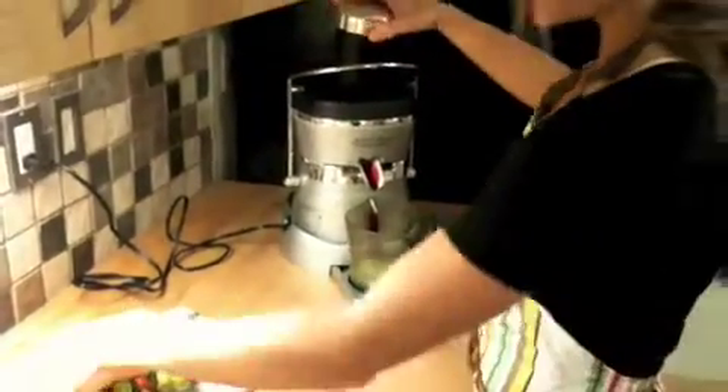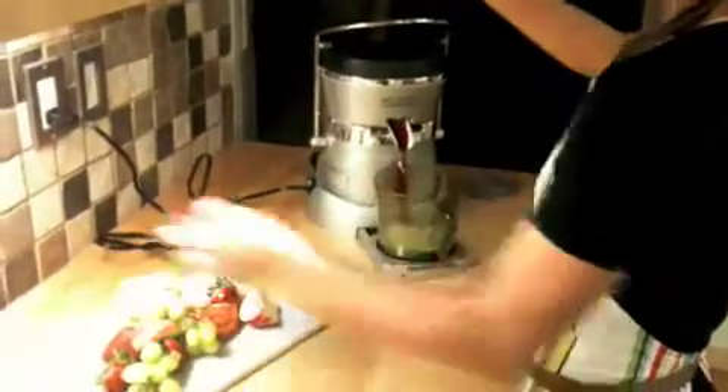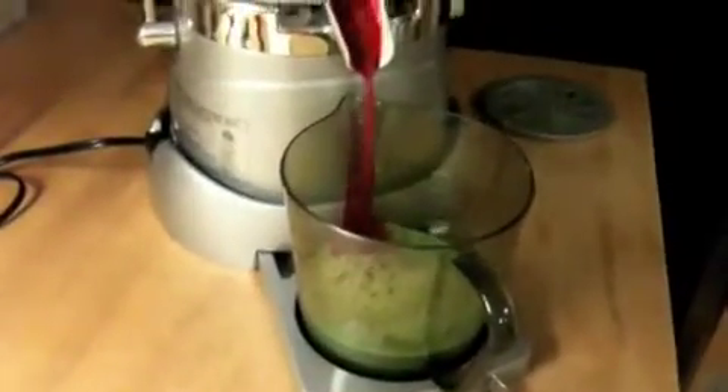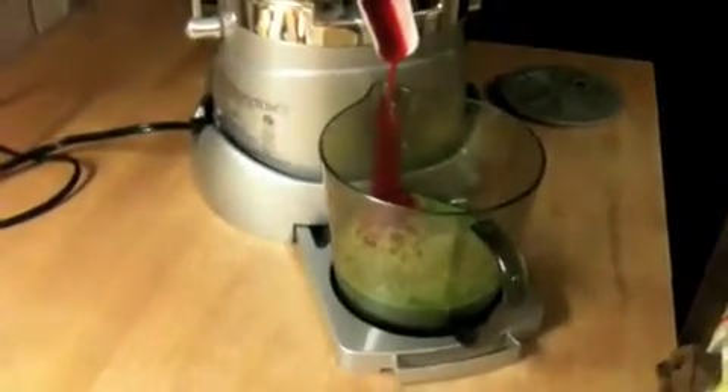The juicer doesn't like beets either — it's really hard on it. But it makes it look pretty. Look at that juice — it's kind of blood red mixing with that green and now it's turning a little pink. It's amazing.